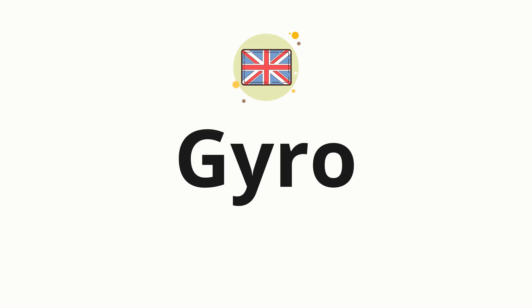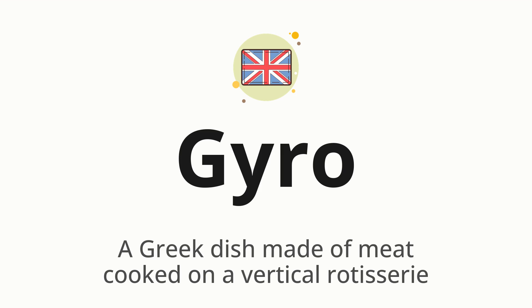Welcome to How to Pronounce. In today's video, we'll be focusing on a new word that you might find challenging or intriguing. So without further ado, let's dive into today's word: Gyro. Which means a Greek dish made of meat cooked on a vertical rotisserie.